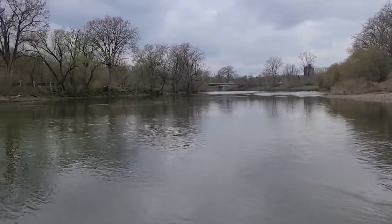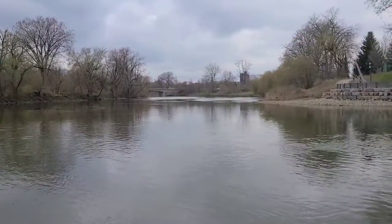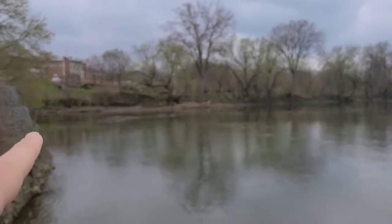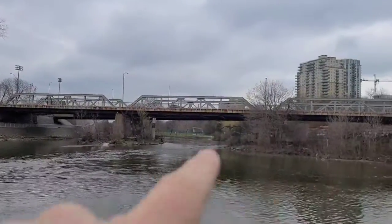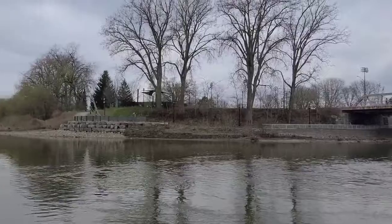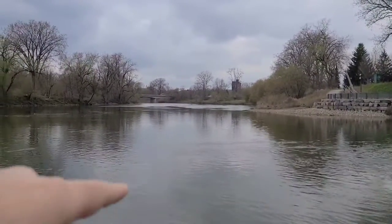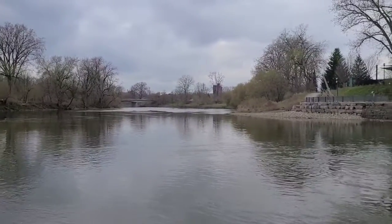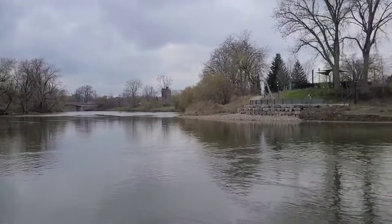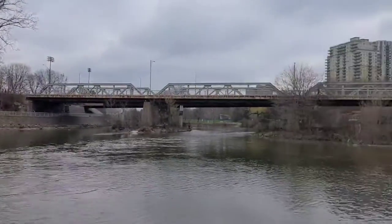I'm downtown London at the Forks of the Thames. We've got the south branch of the Thames River here, and the north branch of the Thames River here, which goes over to Western University, up to Highbury and Kallele, and then they flow into this area in the middle — the Forks of the Thames — and head west towards Springbank Park. Beautiful area, it's like country in the city.